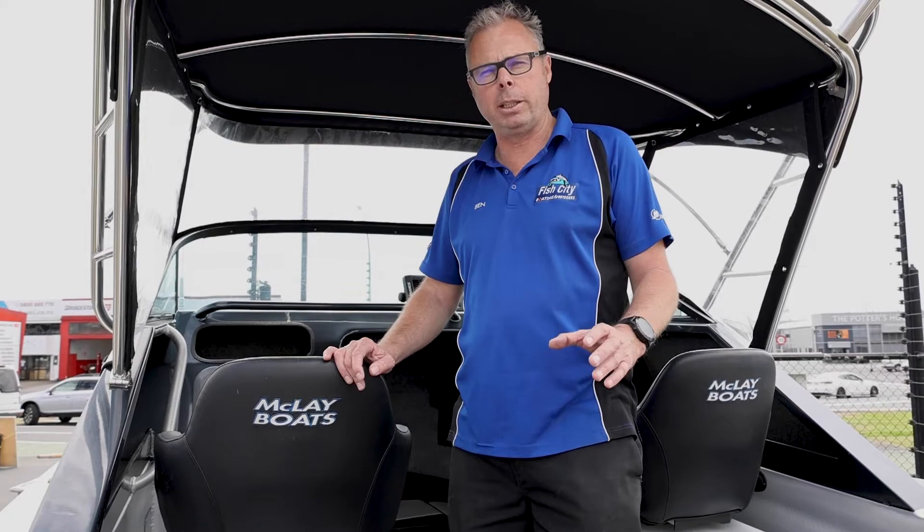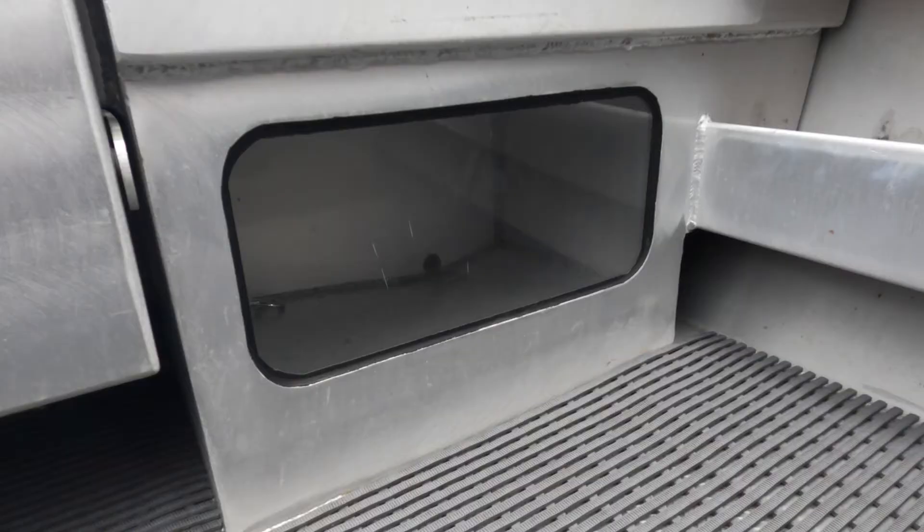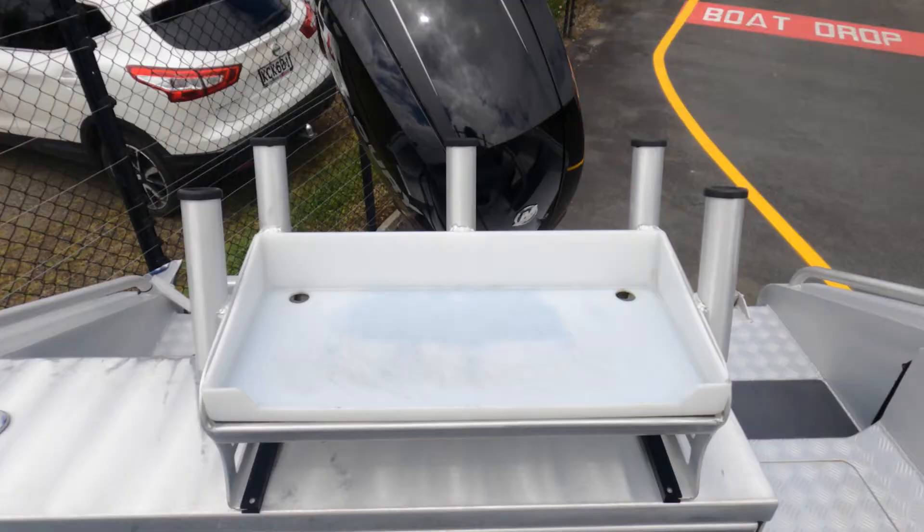These Maclay 601 Crossovers are awesome boats and this one certainly doesn't disappoint. It is packed with features, and in fact I think when the previous owner ordered this boat he ticked everything on the sheet.